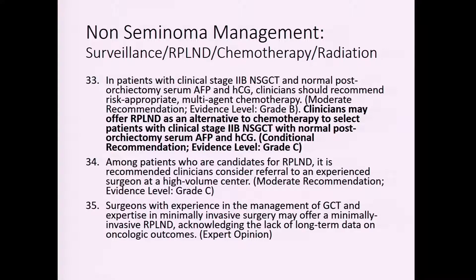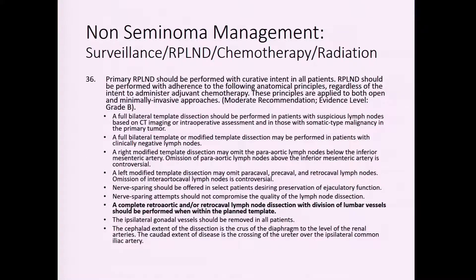A select group of patients with non-seminomatous germ cell tumor and retroperitoneal lymphadenopathy — such as an isolated suspicious node — may elect to undergo RPLND to avoid chemotherapy, as described in the guidelines. Regarding the surgical template, the guidelines suggest bilateral template dissection but also delineate the use of reduced templates — either a right or left templated dissection — and minimally invasive approaches such as robotic RPLND.